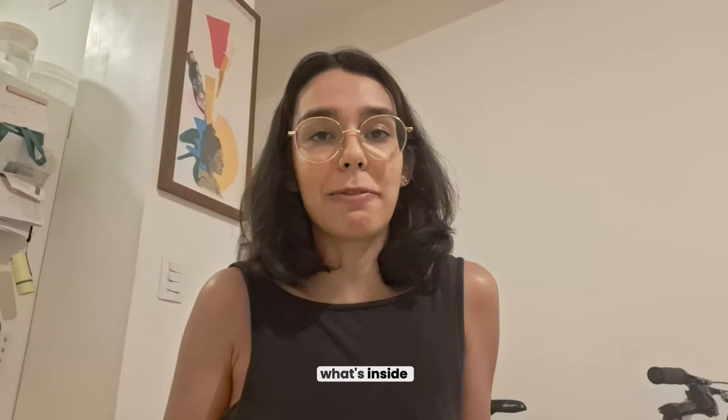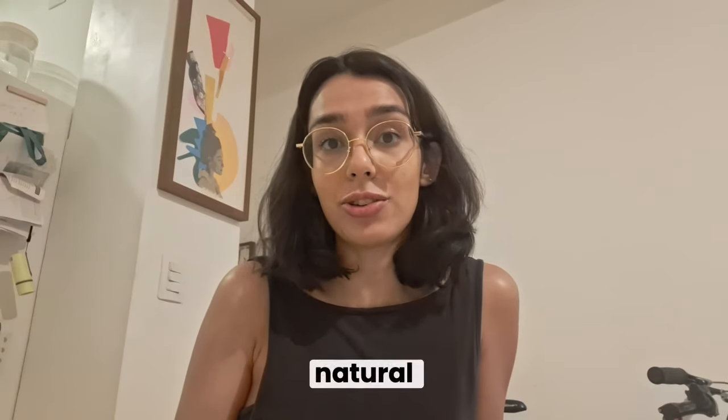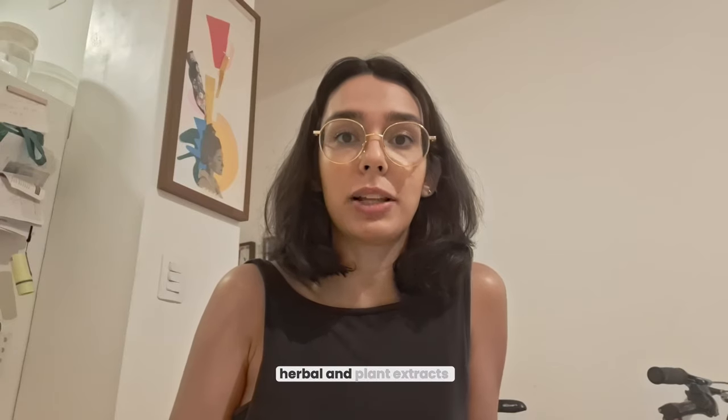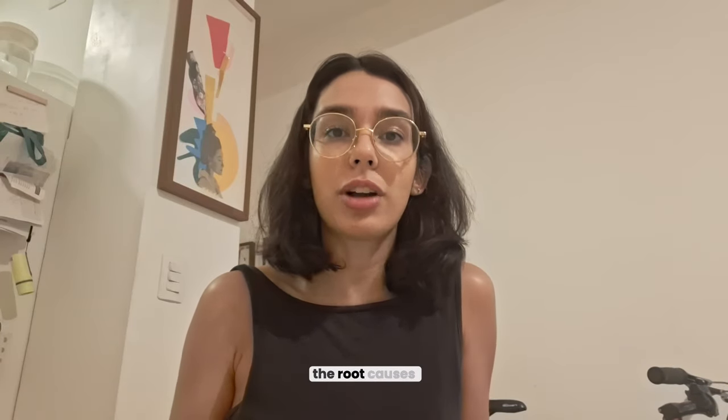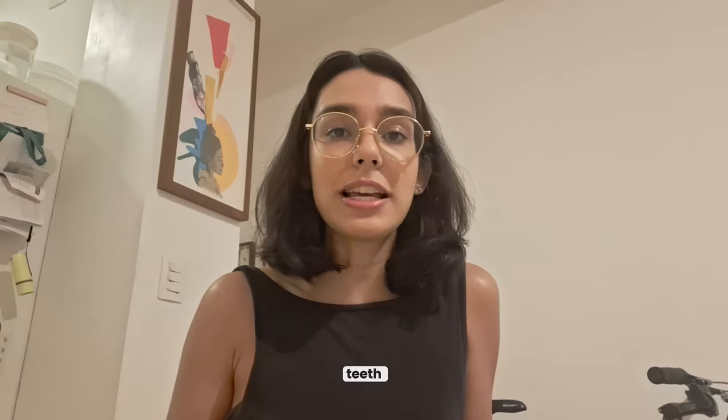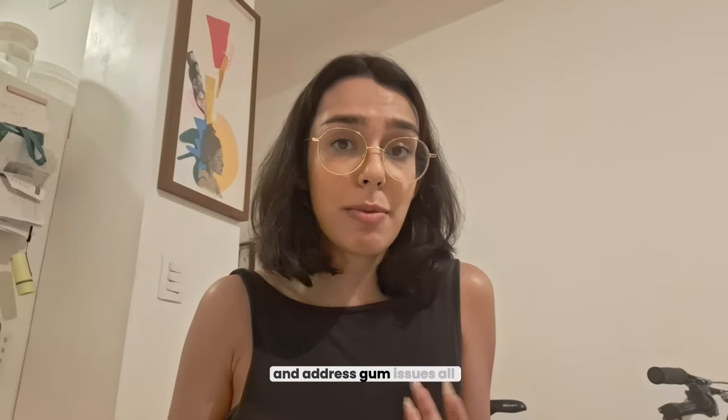So let's talk about what's inside. Prodentim combines natural ingredients, vitamins, herbal and plant extracts, and minerals into a powerful formula that targets the root causes of oral health problems. It helps restore your teeth, freshen your breath, and address gum issues, all while brightening your smile.